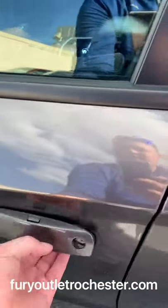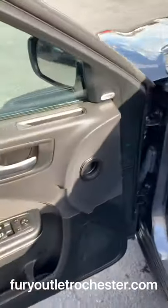There's a proximity key to help unlock the door — just push the button on the door. Up front you have power adjustable cloth seats in the same great condition.